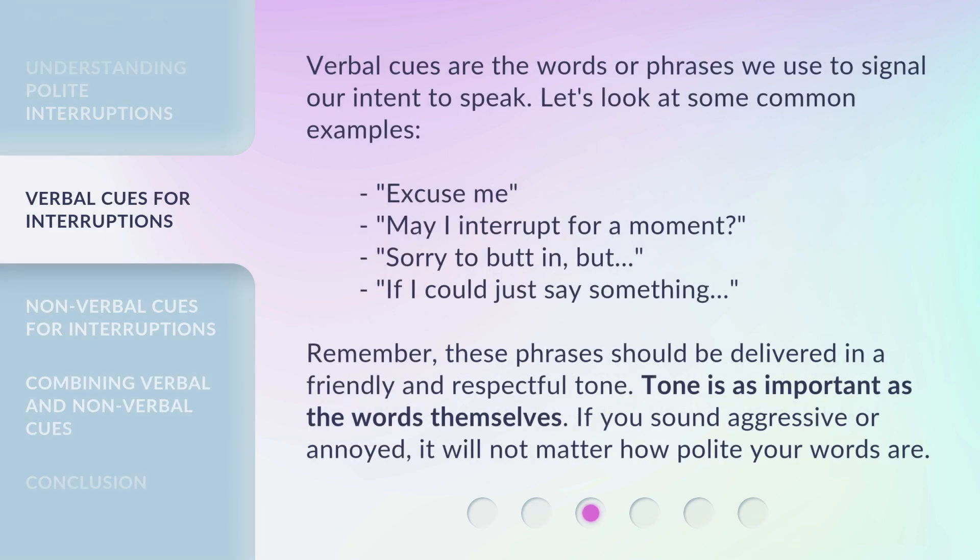Verbal cues are the words or phrases we use to signal our intent to speak. Let's look at some common examples: "Excuse me, may I interrupt for a moment?" or "Sorry to butt in, but..." or "If I could just say something." Remember, these phrases should be delivered in a friendly and respectful tone. Tone is as important as the words themselves. If you sound aggressive or annoyed, it will not matter how polite your words are.